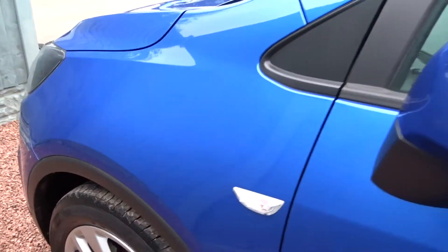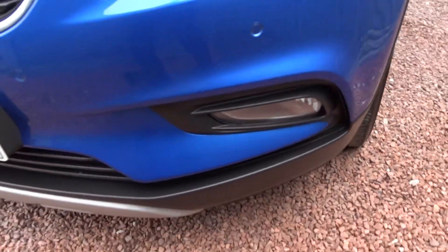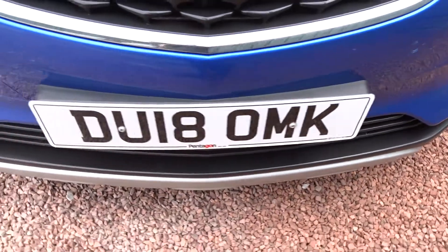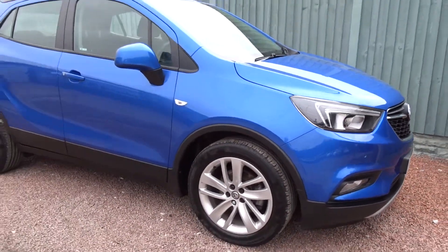Moving back outside to the front of the car, there are also LED daytime running lamps and front fog lamps. The car is available today at Pentagon with the remainder of the manufacturer's warranty.